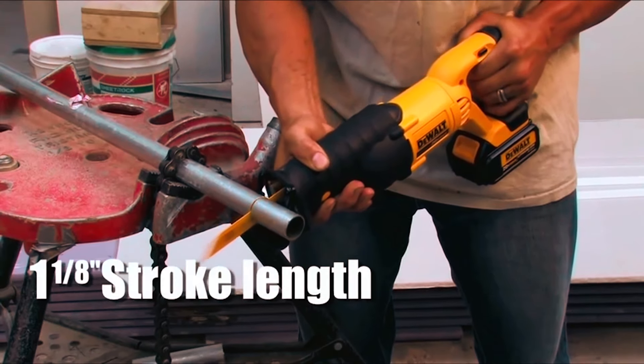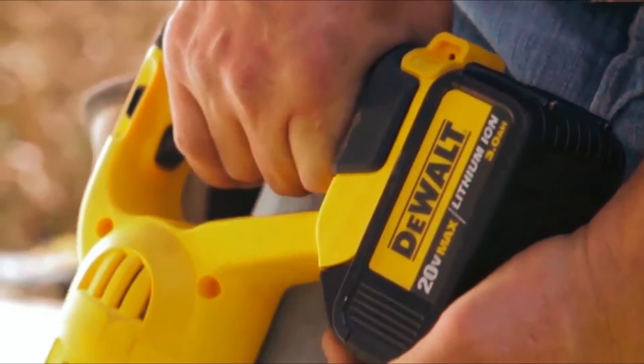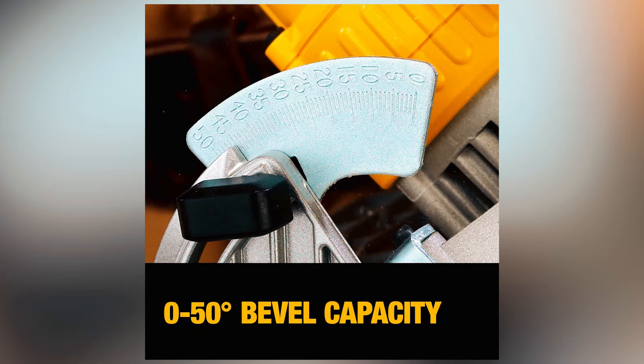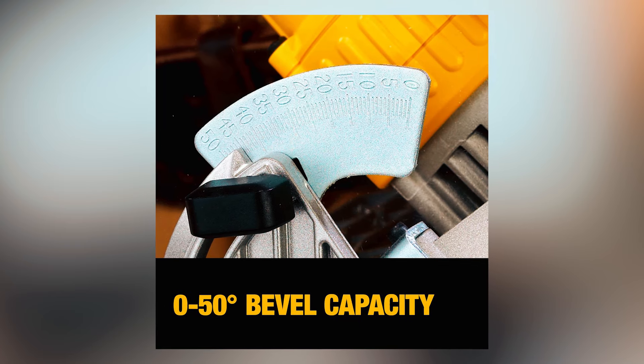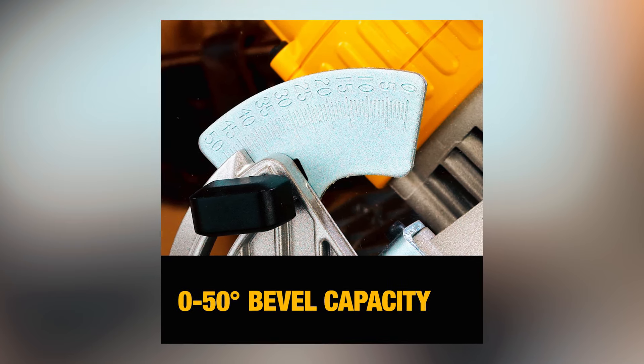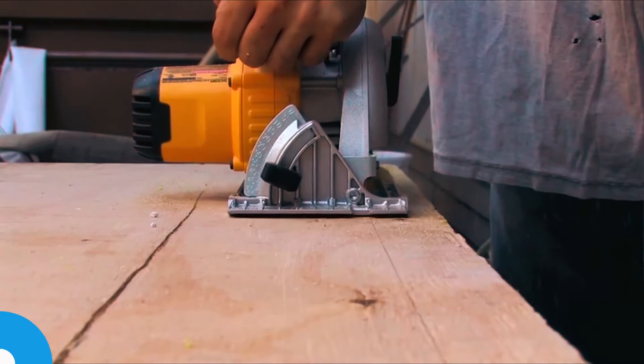Made with a lightweight magnesium shoe and an optimized rubber handle, this circular saw is well-balanced and comfortable to hold, reducing operator fatigue significantly. With a 0-50-degree bevel capacity and a well-engineered motor, this saw can handle a variety of demanding applications and is capable of faster cutting speed and higher torque. Compatible with DeWalt's 20-volt max system.